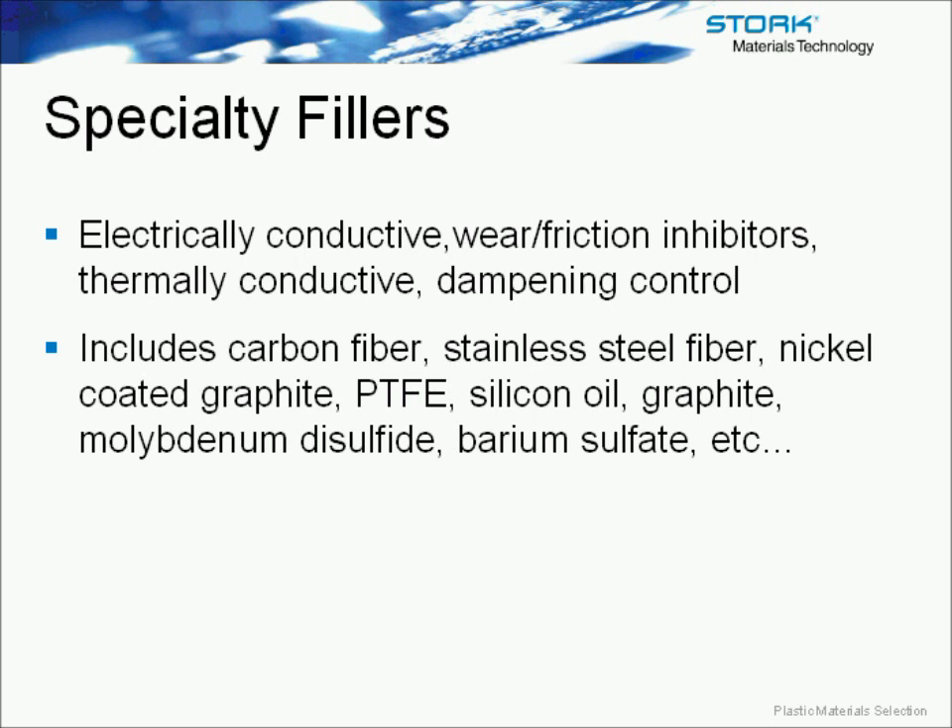When choosing material for selection, it's not only a good idea to look at the general characteristics of that material as well as the additives that are being utilized, but it's also important that you look at the properties. Polymers are very different from metals in that they have both short and long-term properties, and it's important to understand each of those.